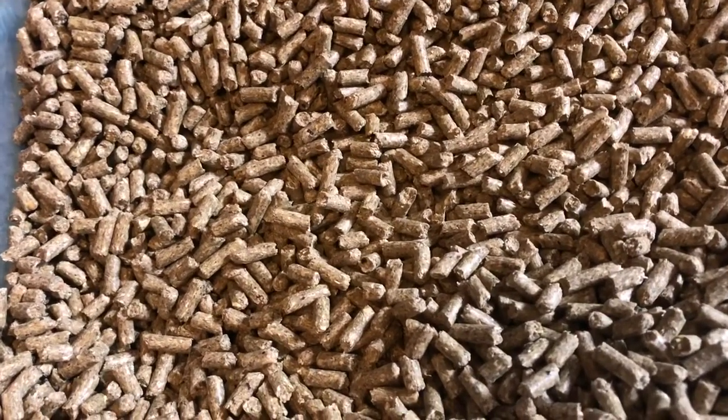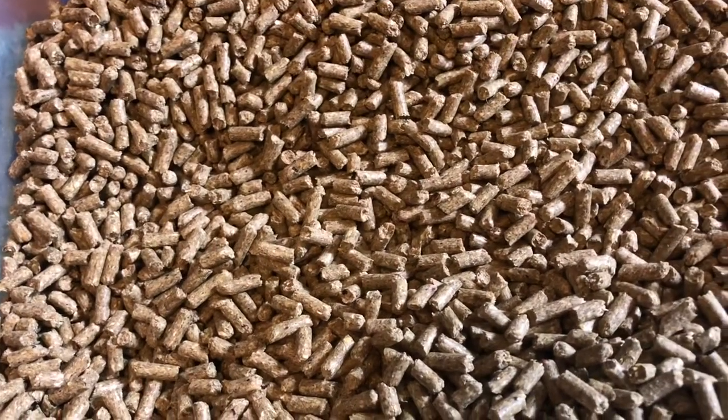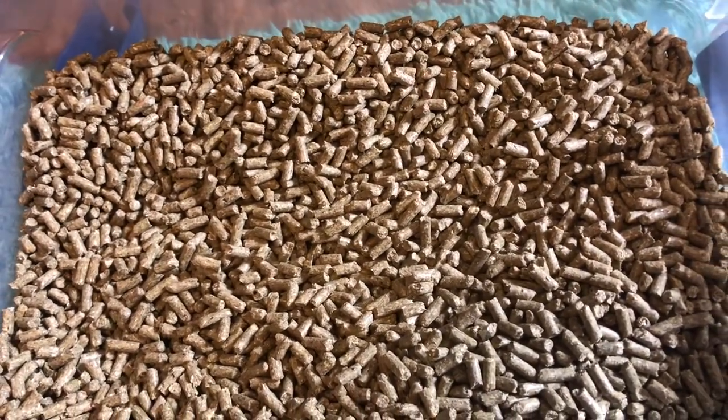The next thing is pellets. Guinea pigs do not produce vitamin C on their own so you need to give them a supplement. Pellets are a great way to give them that supplement. You don't need to feed them a lot, but pellets are just great. Also the plain pellets work the best.